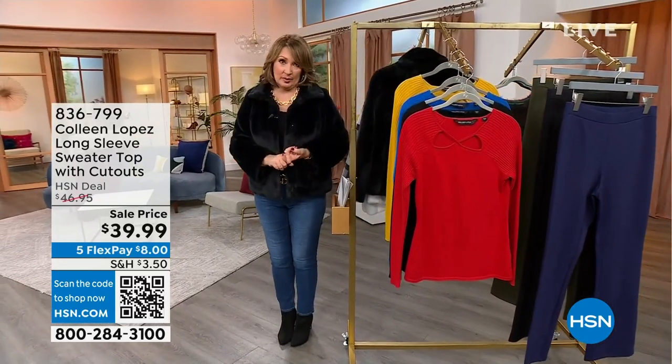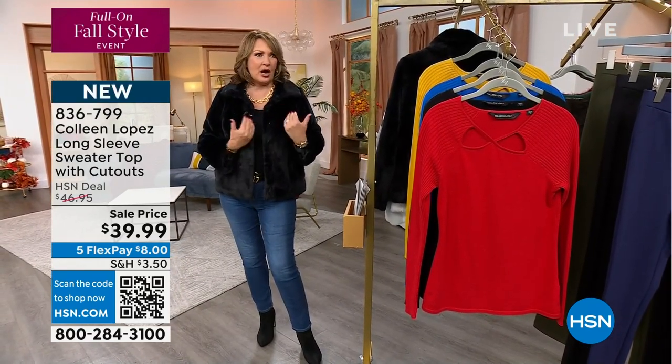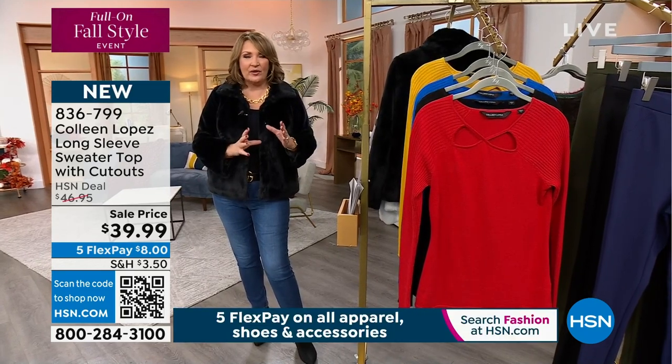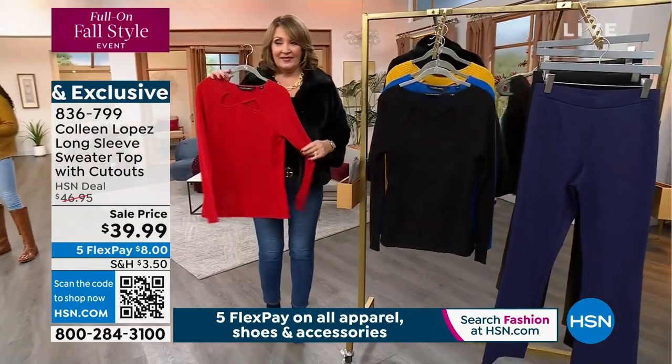This is kind of adorable. It has a perfect little cutout and it's a ribbed design. It's beautiful under things, like under little toppers, under jackets — but I also love it by itself. It looks great just as a standalone top. We'll show you both ways. We do have it in a great red, by the way. Love this red color.